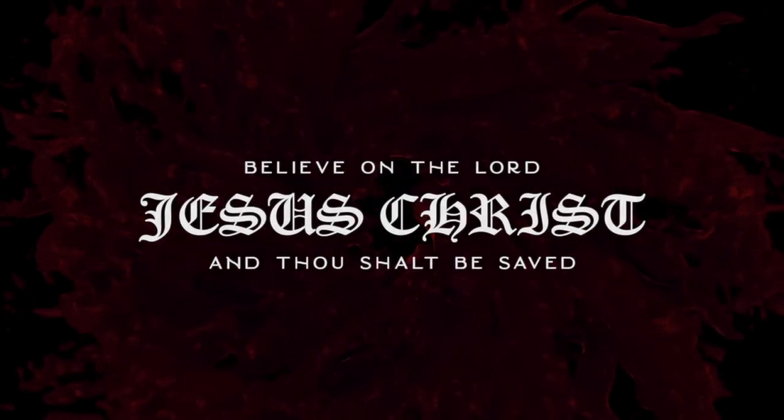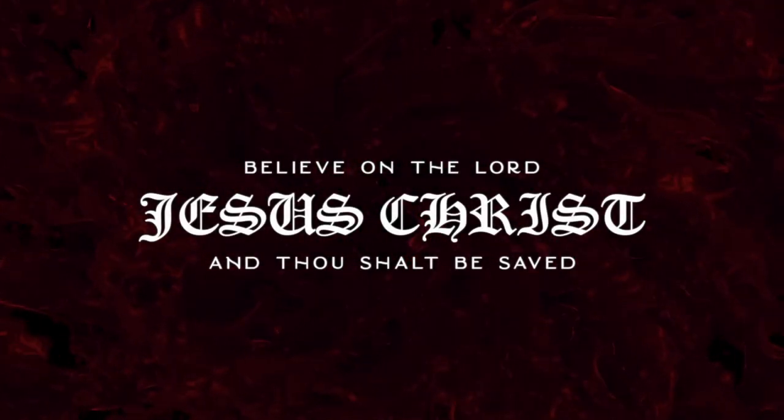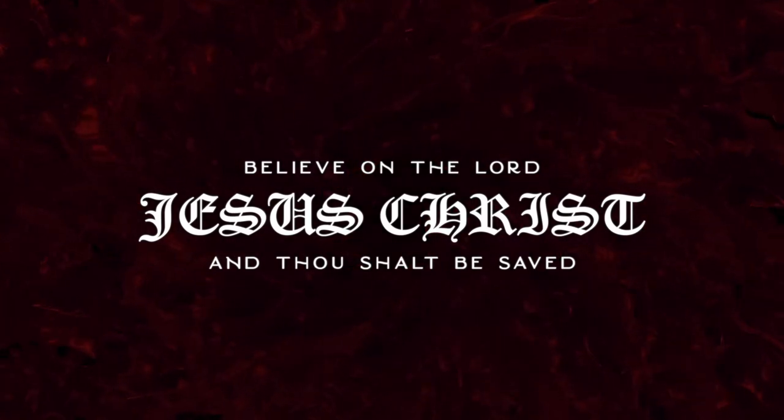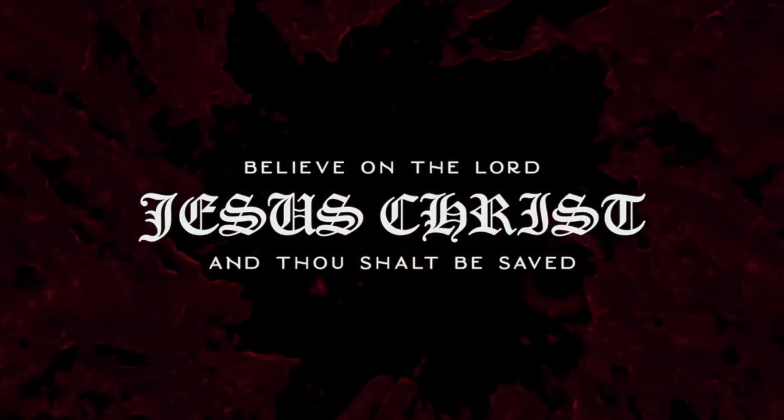For thus saith the Lord God: Behold, I, even I, will both search my sheep and seek them out.